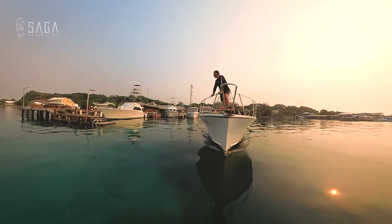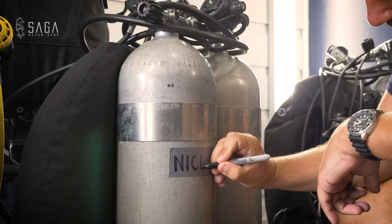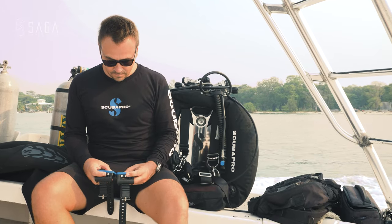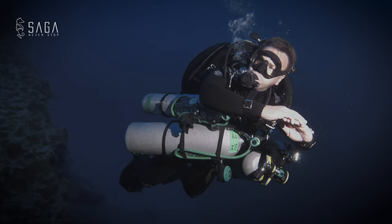In today's episode on the Dive Saga channel, we are going on an expedition to the deepest depths of our oceans as we explore how to dive to 400 feet or 120 meters.